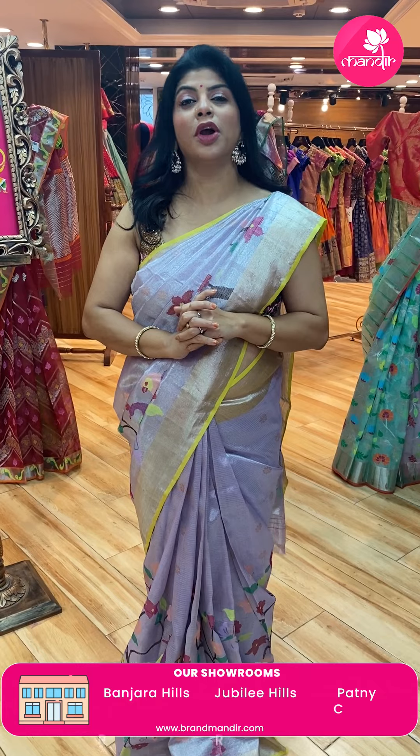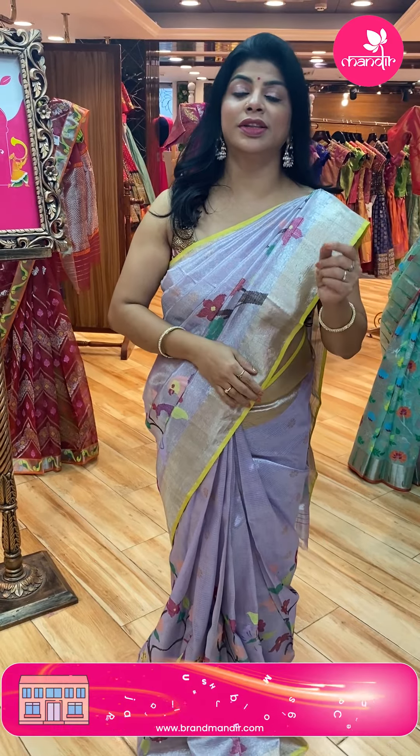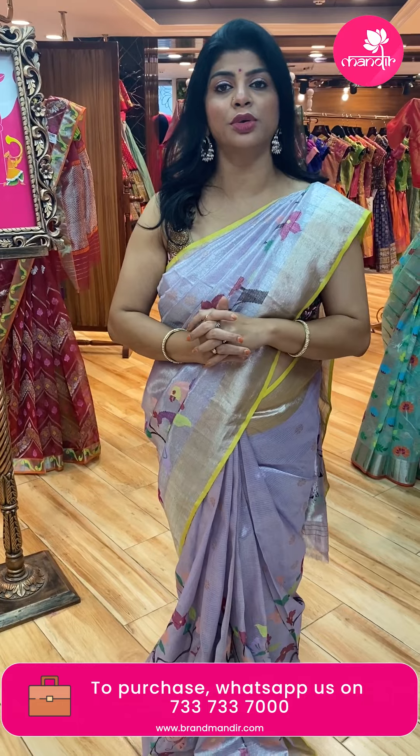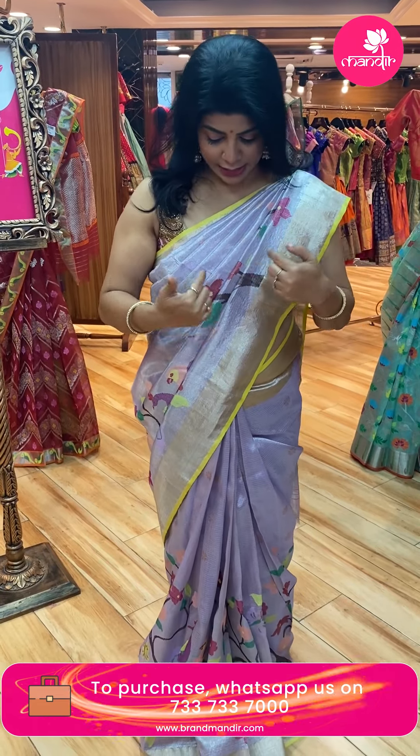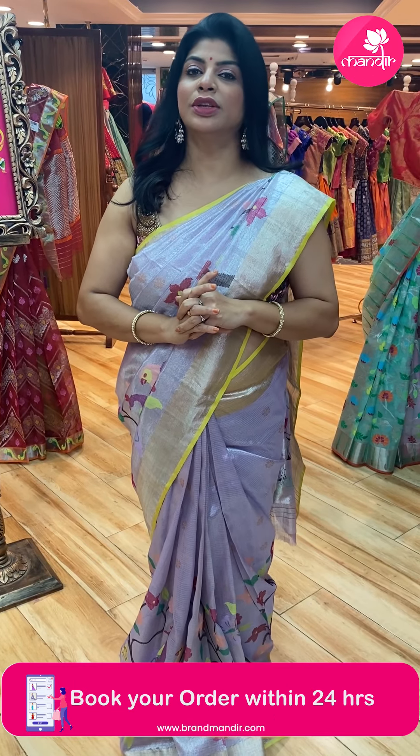Pure zari kotas are silk marked and pure zari fabric. They are using copper, silver, and gold — pure zari. Why are these zari so expensive? Because these zari are heavy tissue — that is pure silver tissue. The zari uses pure zari, silk marked. They never compromise. So they are famous in Rajasthan.